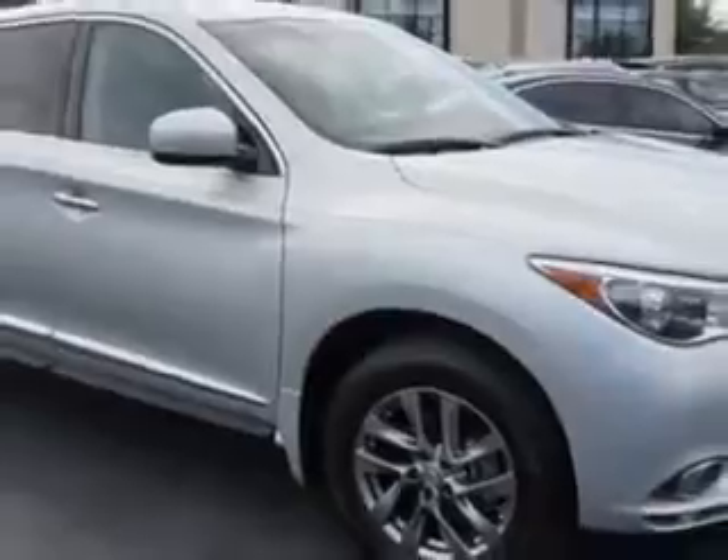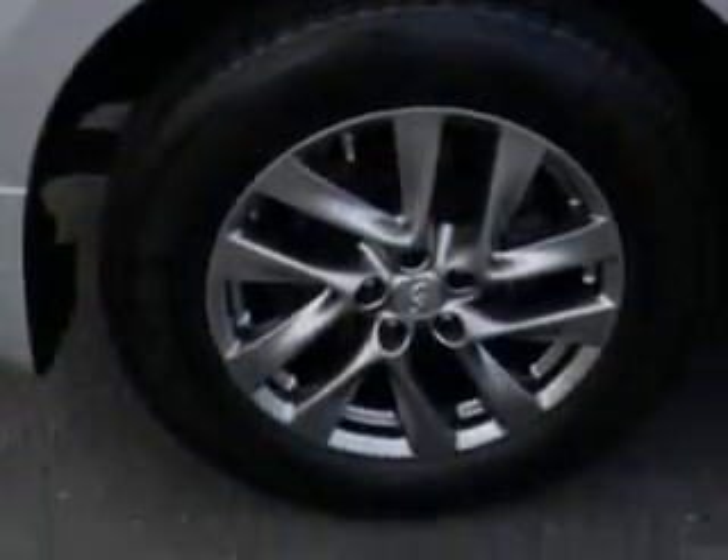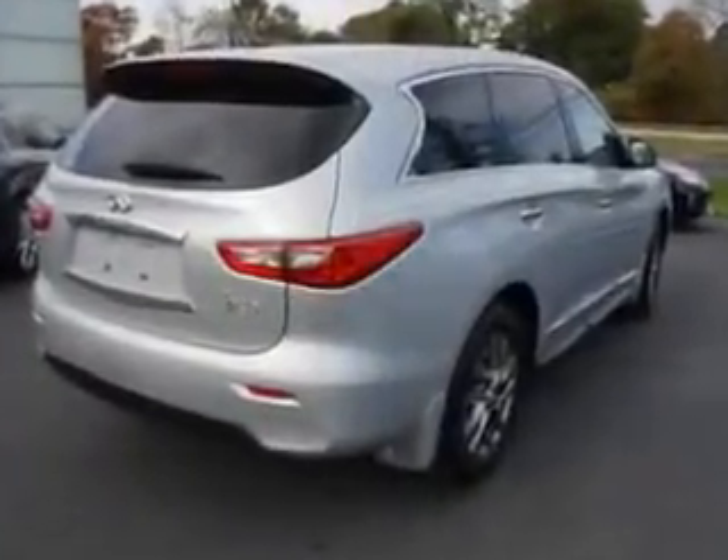Enjoy an impressive 23 miles to the gallon on this family SUV with features like: rear defogger, rear wiper intermittent, power windows with remote operation, third row seat folding, split folding, and front suspension with twin tube gas shock absorbers.